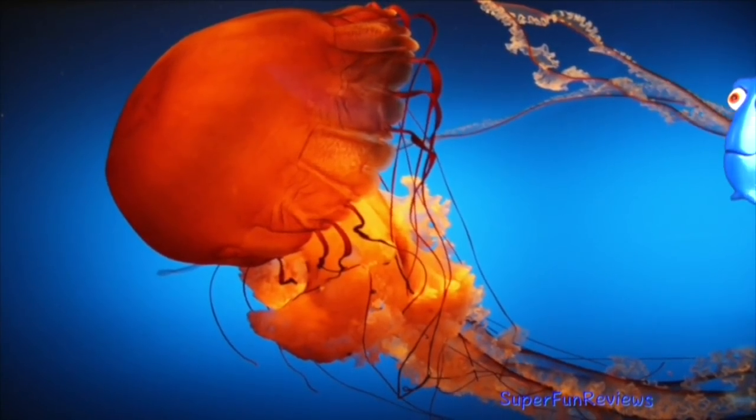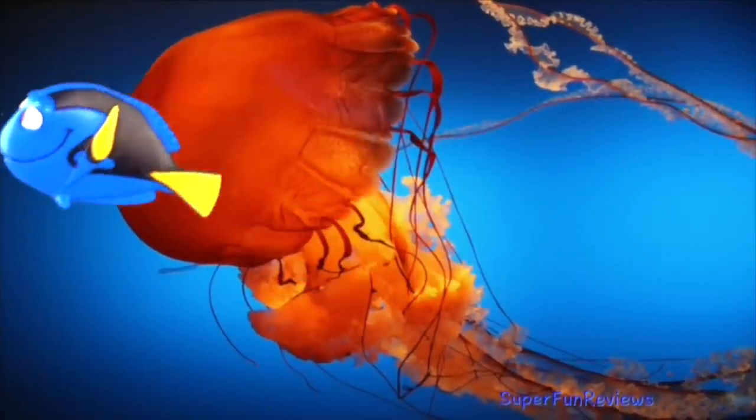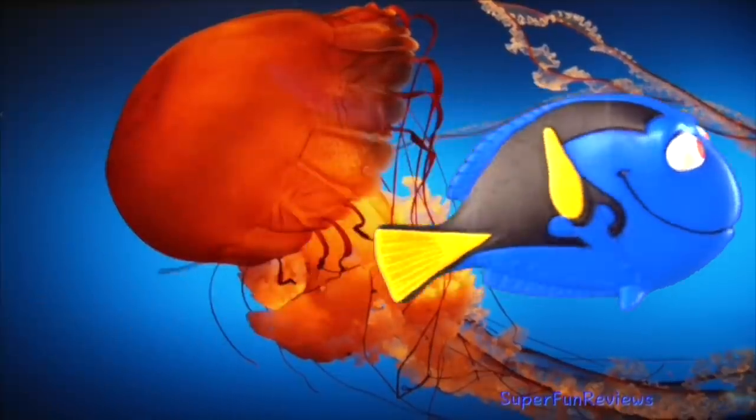She's a fast swimmer, can speak whale and can read human language and writing. She wants to find her mother and father and says, "My family, they are out there somewhere. I have to find them."